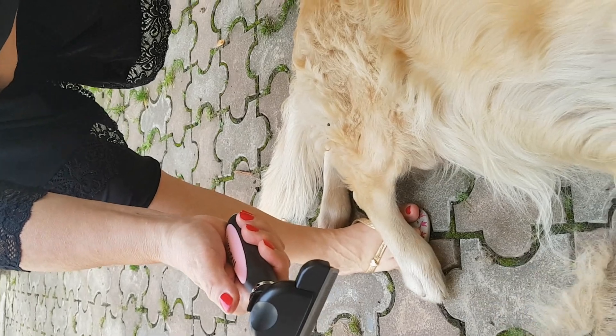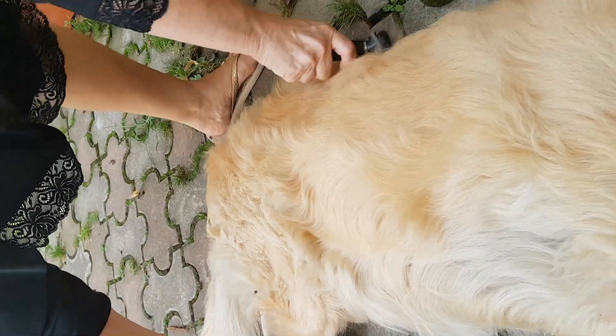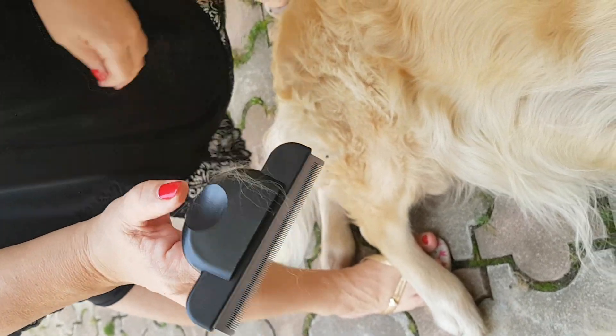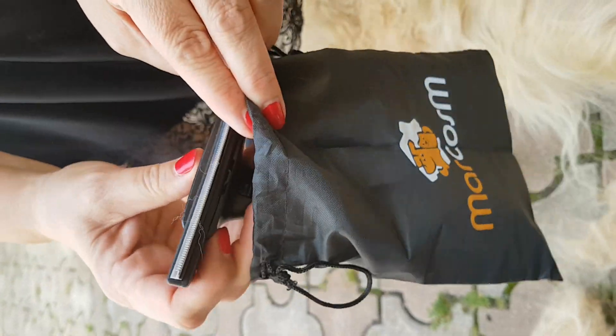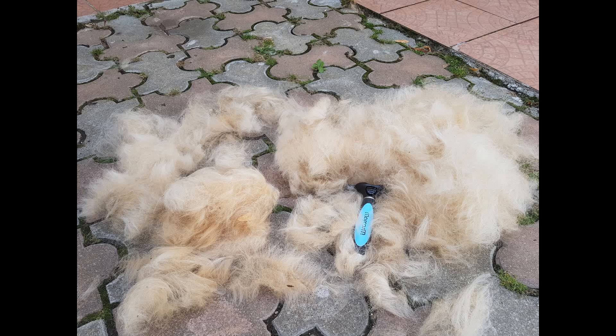What really convinced me to buy this brush was the fact that the brand donates $1 from the purchase price to charity for starving dogs. So I got to make my dog really happy, and I really enjoyed the feeling of doing a good deed, especially after watching the related videos on the brand's charity work.